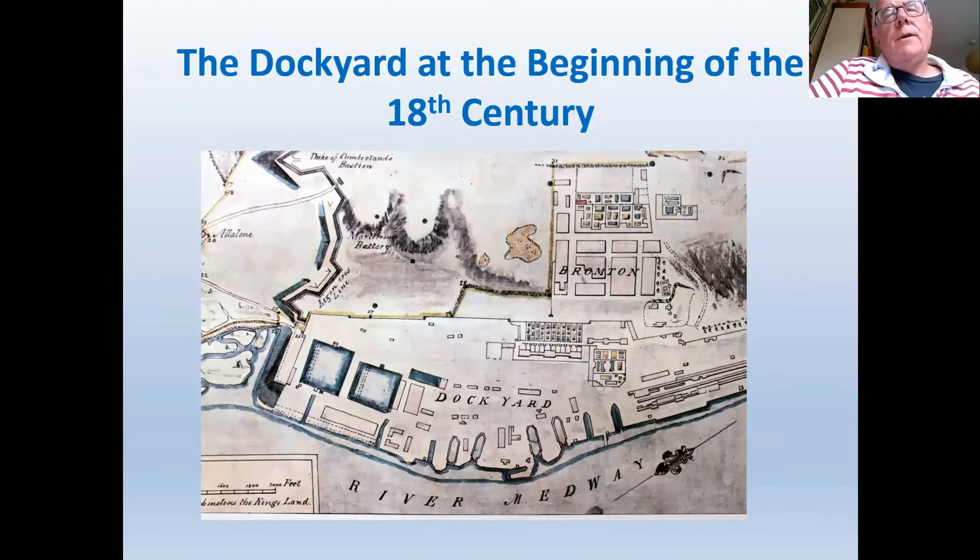It was only when France became the major enemy that it became necessary to establish a dockyard at Plymouth-Devonport and considerably expand Portsmouth, as battles were now fought in the Channel, the Atlantic, and the Mediterranean. Chatham was also a difficult dockyard to reach — about 10 or 11 miles upriver with numerous twists and turns in the Medway — and sometimes it might take as long as six weeks to get a large warship from the mouth of the Medway to Chatham, dependent on the right winds.